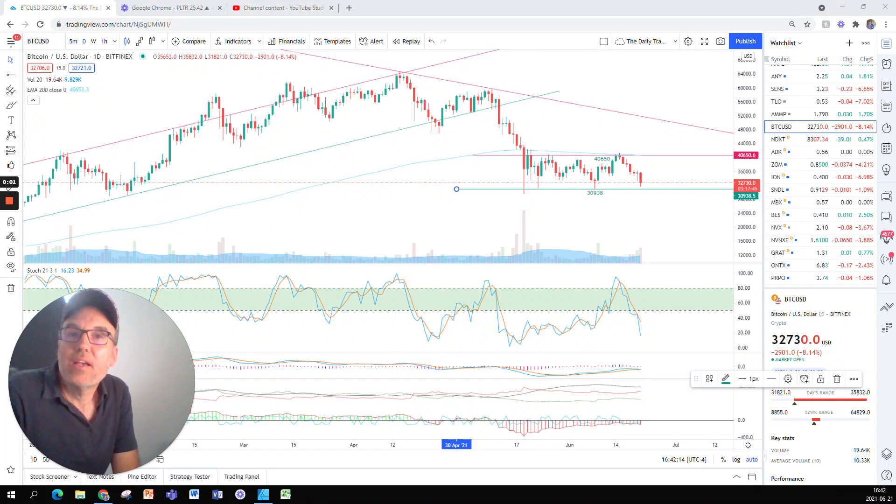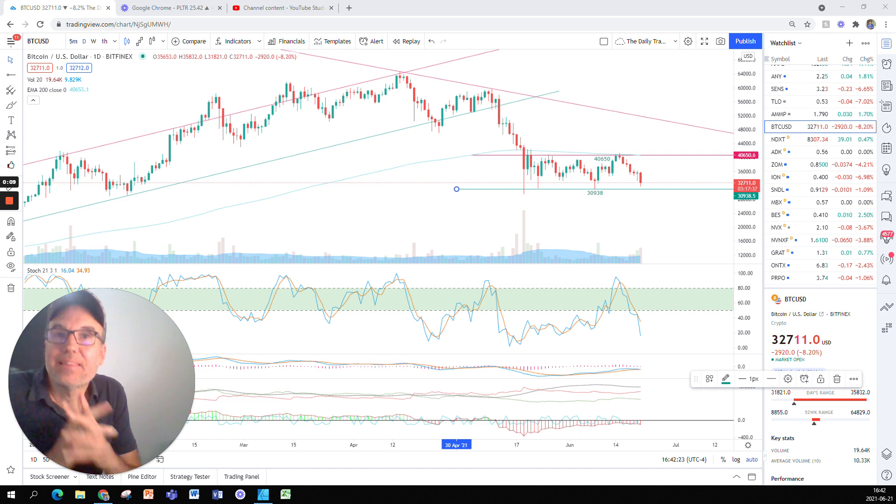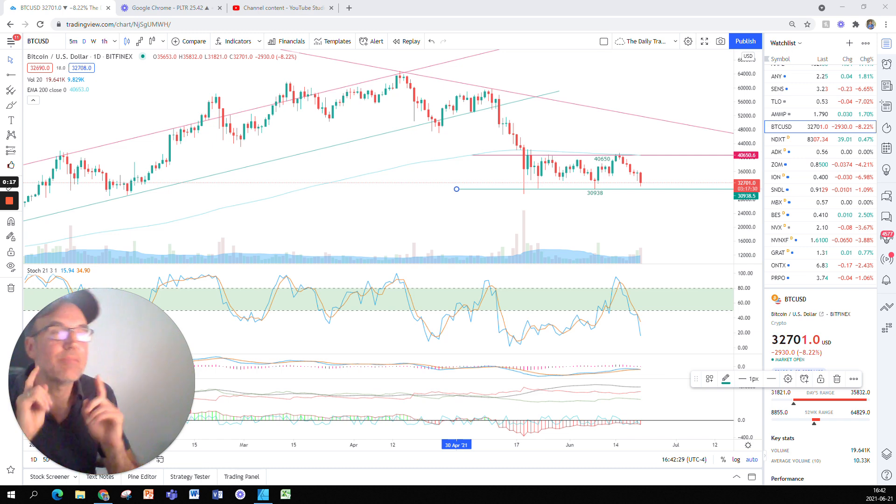Good evening, everybody. I'm Pierre Roberge, The Daily Trader. It is June 21st, and we are going to look at the chart of Bitcoin — specifically the technical analysis. You need to know that I am not a financial advisor, so please do your own research and make your own decisions.